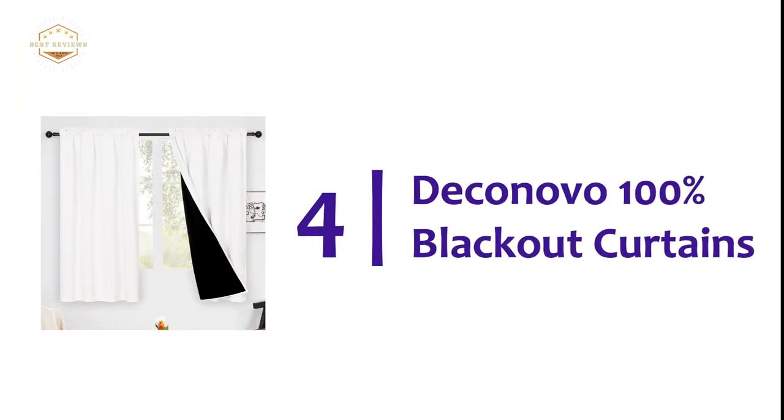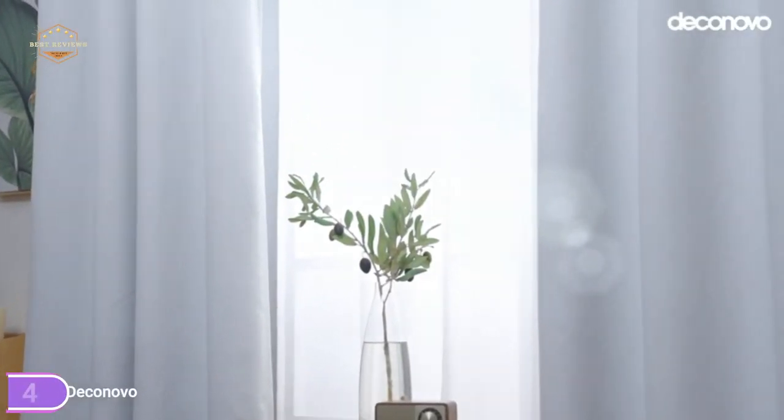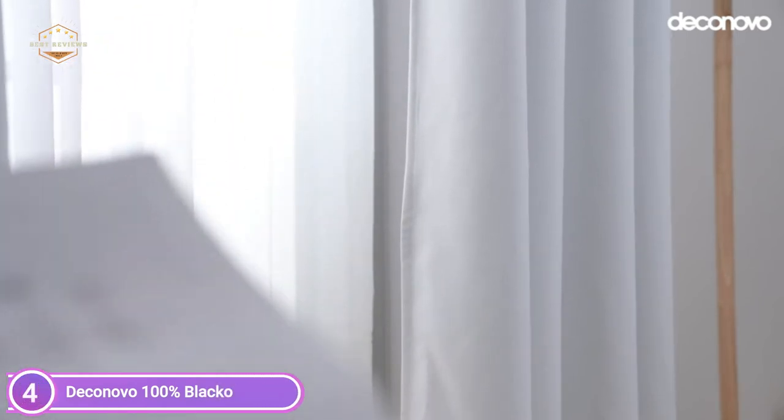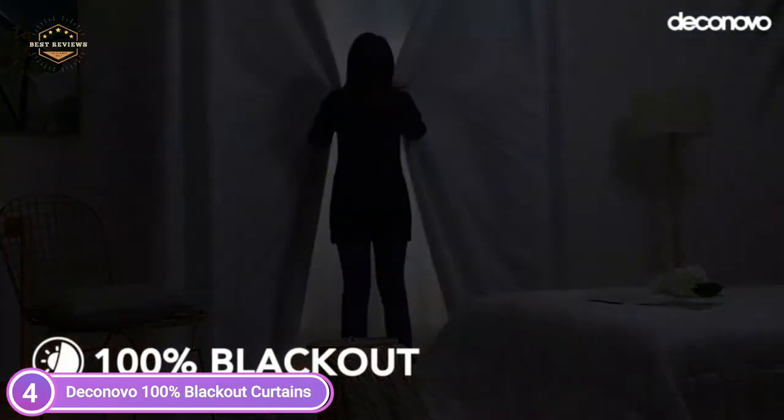Here is item number 4, DeConovo 100% Blackout Curtains. Made with a 100% blackout curtain liner in the back that effectively filters light both at night and day, making it the most effective 100% blackout curtain to use in the nursery, bedroom, and kids' rooms, as well as perfect for living room curtains.